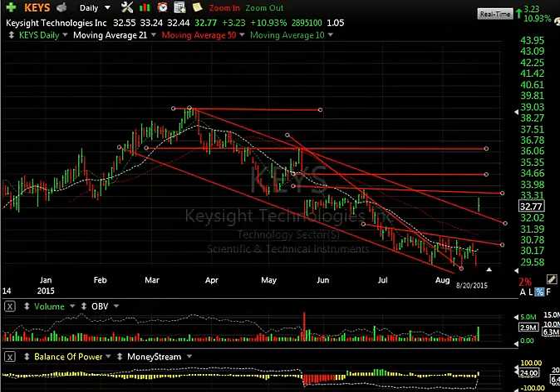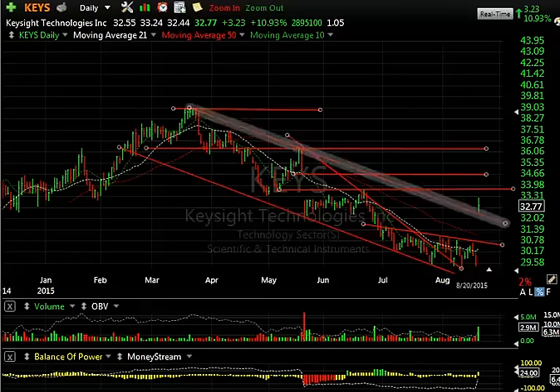KEYS — that's the spinoff from Hewlett-Packard. Spectacular, explosive move on blowout earnings today. Big, big gap. Now, there is resistance up in that zone. We got up near it and backed up a little bit. But this could very well, if it does back and fill, move up into the mid, even high 30s.